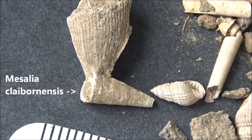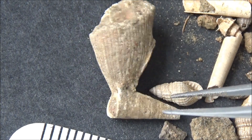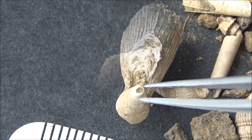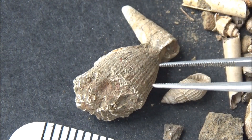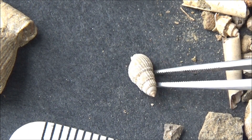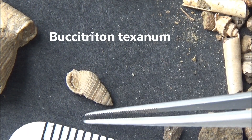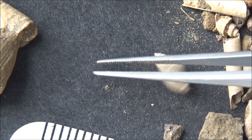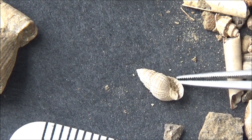Approximately 250 species of animals have been identified. I do not know how diverse our finds will be, but hopefully we will see a dozen or so species. Apart from abundant gastropods, shark teeth, octopus beaks, and fish vertebrae were reported. Let's see how lucky we are.